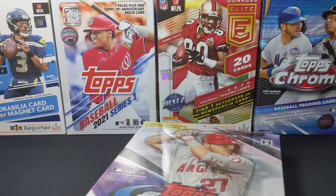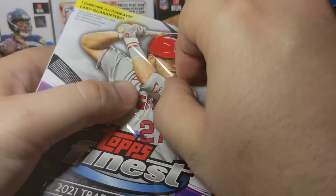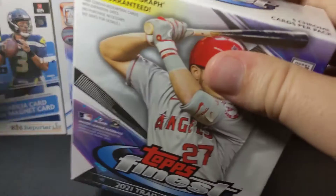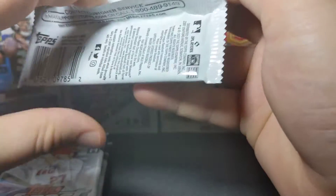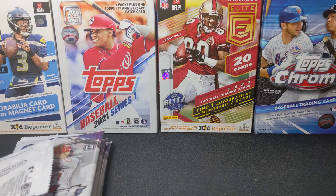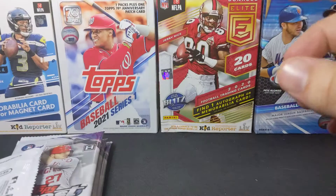Now for the main event: this is 2021 Topps Finest. I like to get a hobby box of these every year. The hobby box comes with two mini boxes, but it was so expensive this year that I decided to just get one mini box. I really like these cards — it's always a nice shiny set. Let's check the odds on the box: a super fracture would be cool.